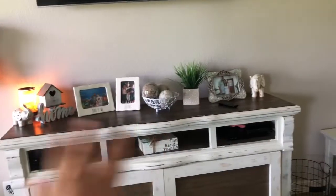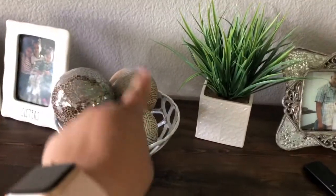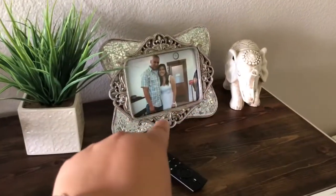I don't know if y'all want to know where any of this is from. The only thing that's new is this and it was from Home Goods. Those balls are from Hobby Lobby. That little container is from Home Goods — y'all can tell I love Home Goods. That picture frame is from Hobby Lobby.